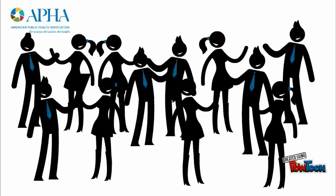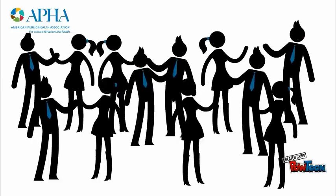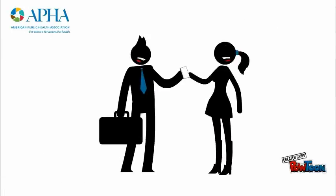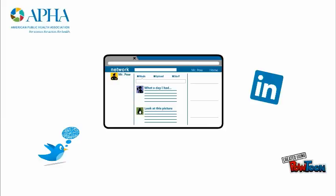Tip 7: Be social. Take full advantage of being at APHA to meet fellow attendees and make new connections. Explore Chicago restaurants with new friends or talk to your seat buddy on the shuttle bus. Don't forget to bring your business cards and follow up with your new colleagues on Facebook, LinkedIn, or other social networks.